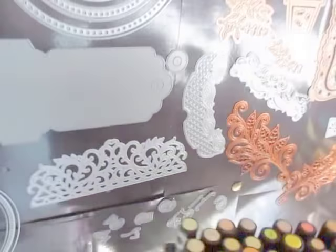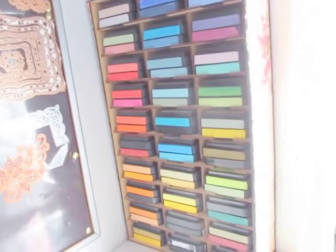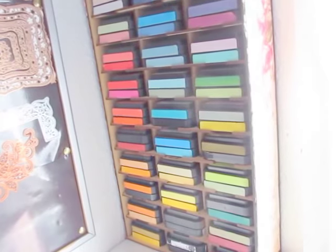At the back — I'll just move this out of the way — those are my Tim Holtz Distress Inks in a purpose-built container.